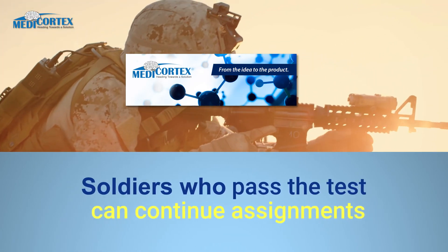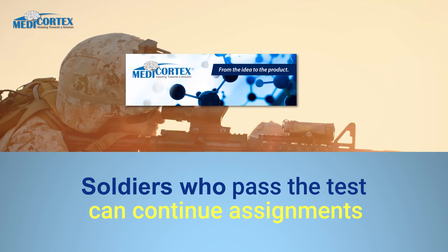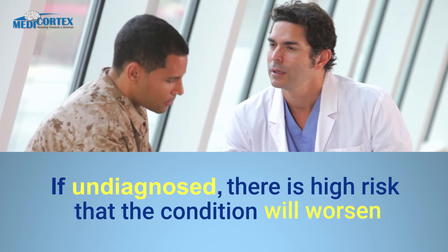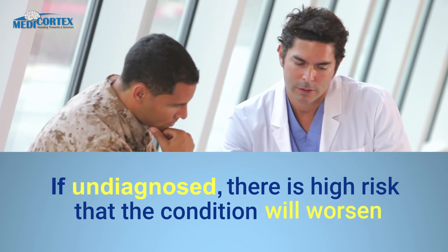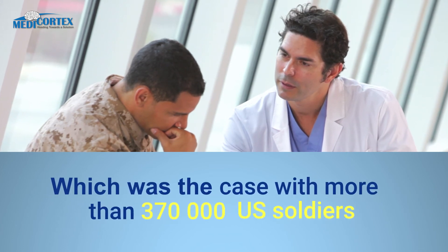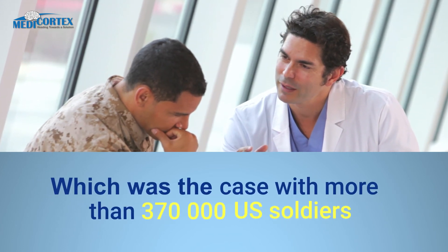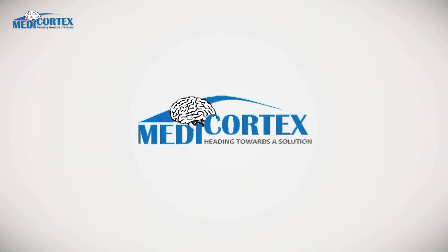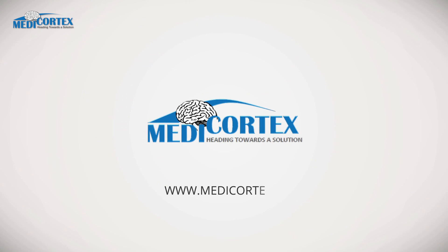Soldiers who pass the test can stay in the battlefield and continue their basic military assignment. If undiagnosed, soldiers with brain injury are exposed to high risk of worsening their medical condition, which was the case with more than 370,000 American soldiers returning from major military operations. Medicortex — heading towards a solution.